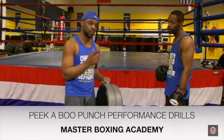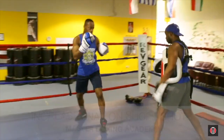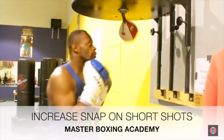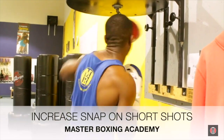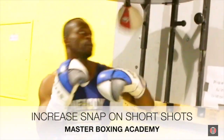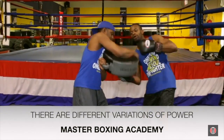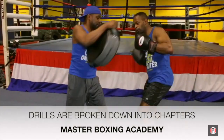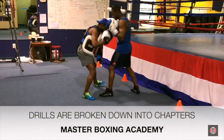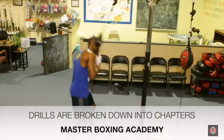Coaches and trainers, today we're going to give you a separation — what the difference is between knowing the peek-a-boo style and having all the components that make this style a masterful science. We're going to explain the science of the peek-a-boo punch performance regimen, giving you the insight and drills to increase the velocity of your power and the different variations you'll need to truly execute the peek-a-boo style in its most effective manner.